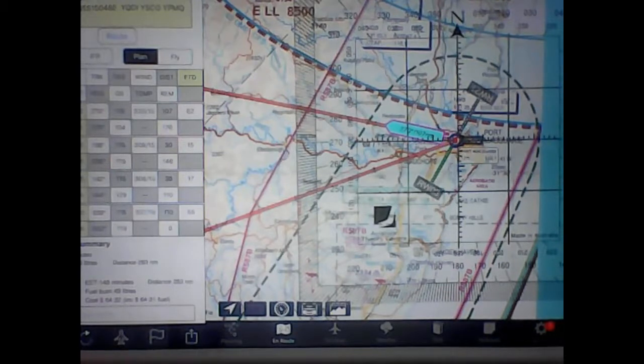One thing you need to understand is that magnetic variation differs no matter where you are. If you're in Cairns, you're going to have a different amount of magnetic variation to say someone in Sydney, Melbourne, Perth, or Adelaide. It just depends on where you are. There are different things at play that affect the way the compass works.